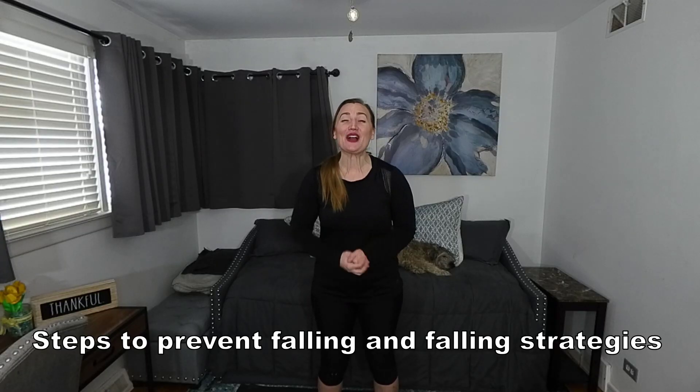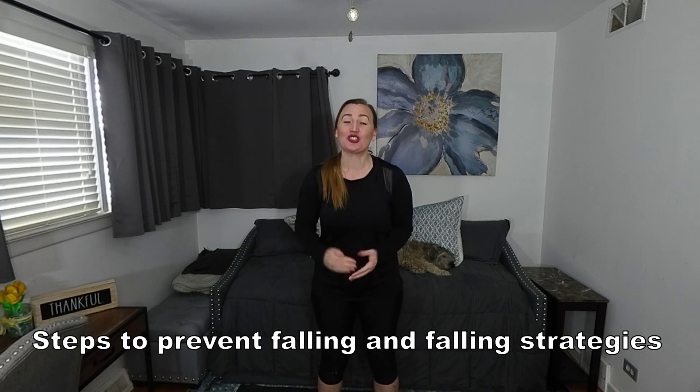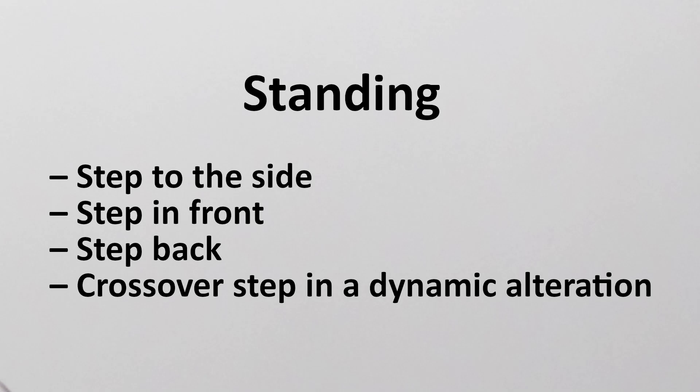Category 4: steps to prevent falling and falling strategies to prevent trauma. Standing — step to the side, step to the front, step back, crossover step in a dynamic alteration, step back.